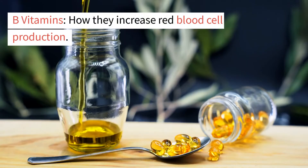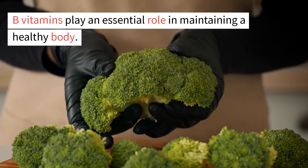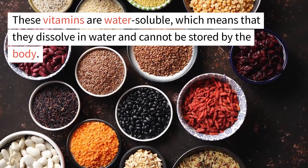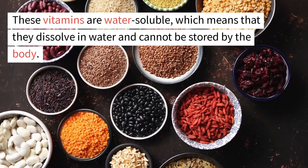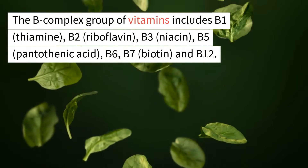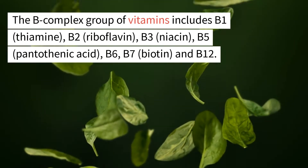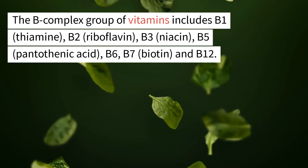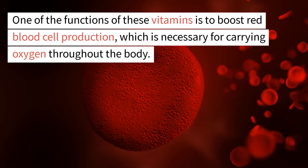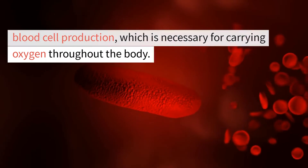B vitamins play an essential role in maintaining a healthy body. These vitamins are water-soluble, which means that they dissolve in water and cannot be stored by the body. The B-complex group of vitamins includes B1 thiamin, B2 riboflavin, B3 niacin, B5 pantothenic acid, B6, B7 biotin, and B12. One of the functions of these vitamins is to boost red blood cell production, which is necessary for carrying oxygen throughout the body.